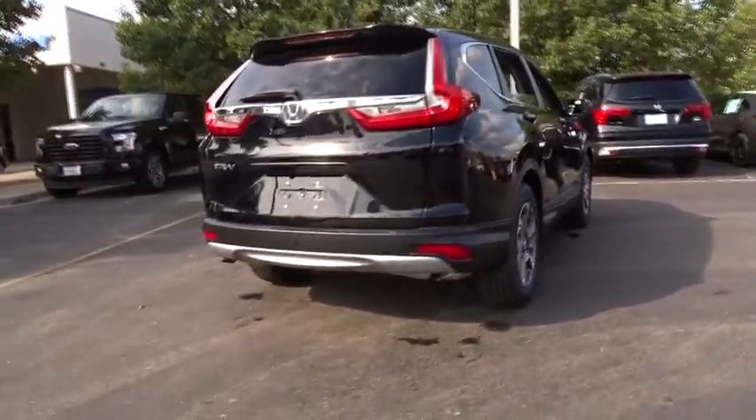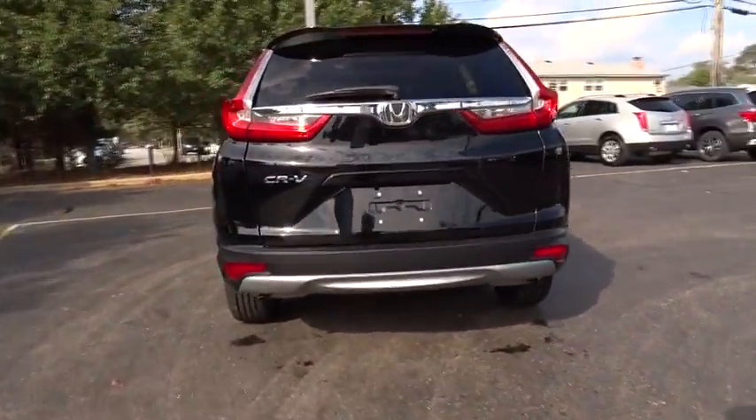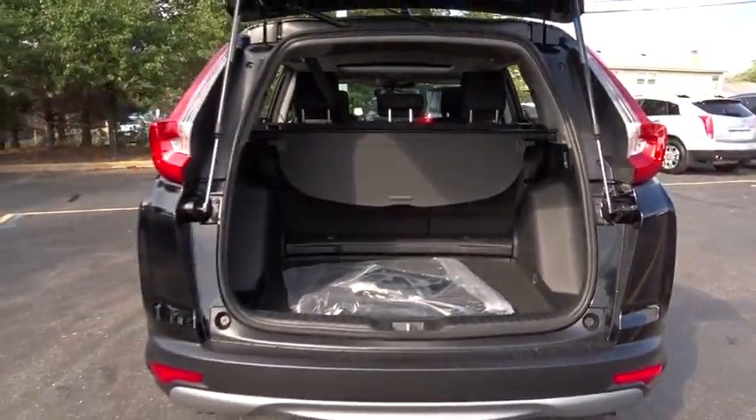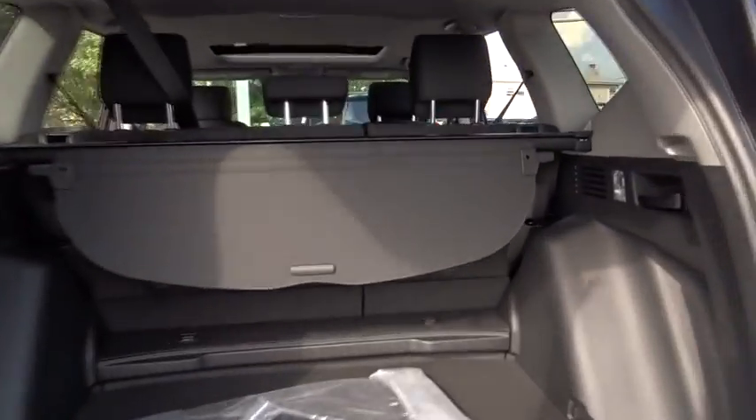Fog lights, security system, power moonroof, brake assist, remote keyless entry, panic alarm, tachometer, and overhead console. This vehicle offers reliability and good looks at a great price.